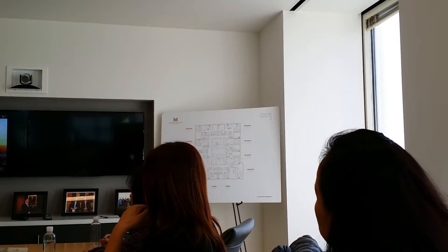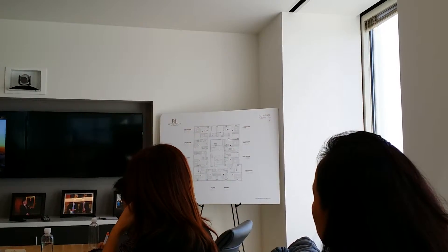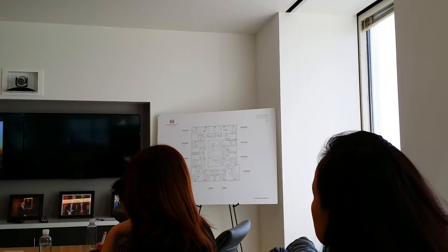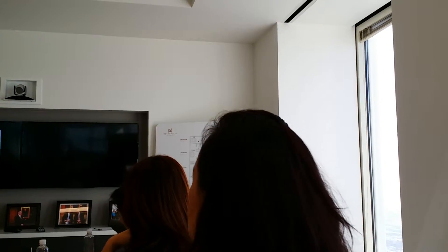We have eight penthouses: four two-bedroom penthouses around 1,800 square feet, and four three-bedroom penthouses at about 3,100 square feet.